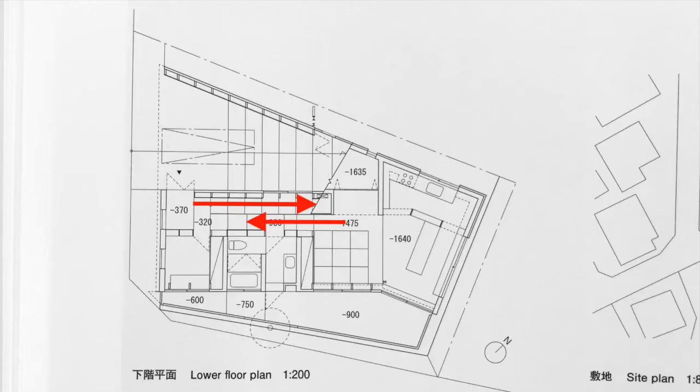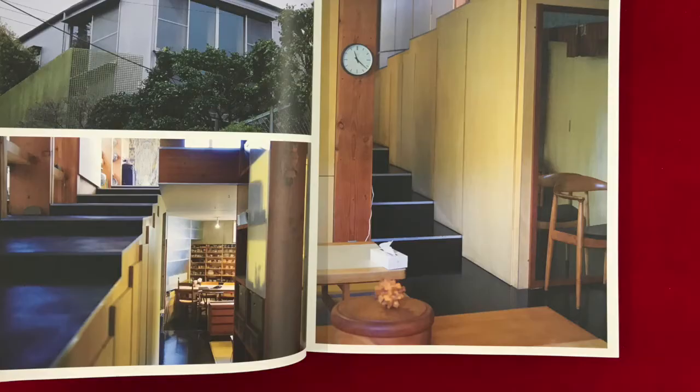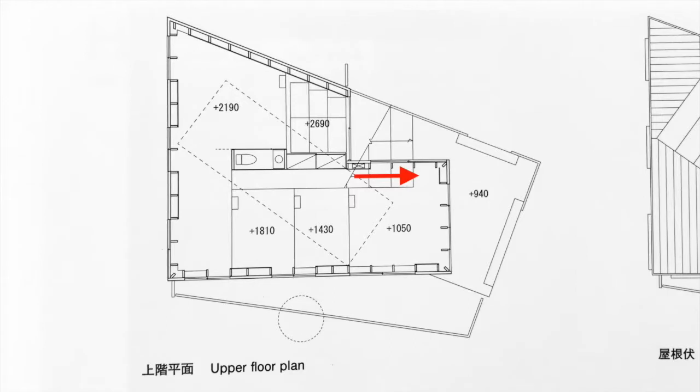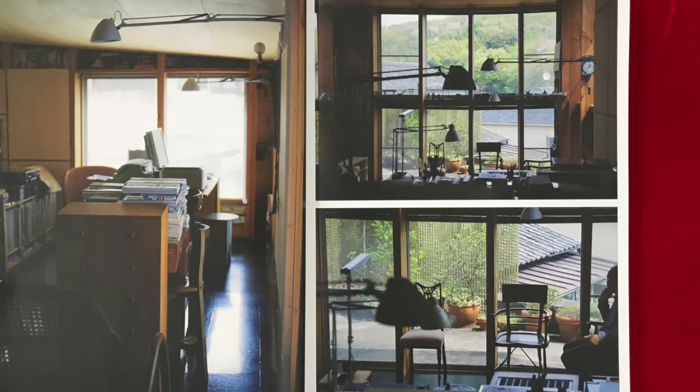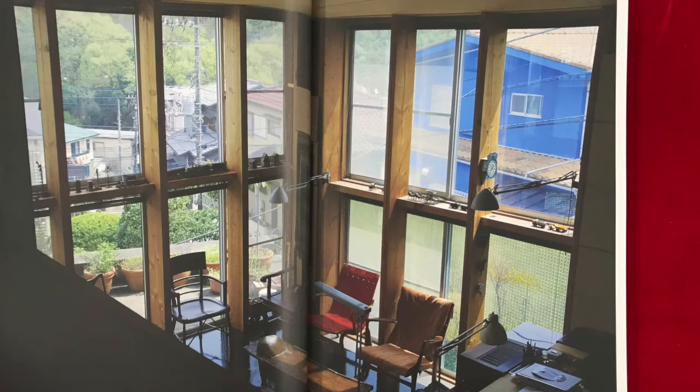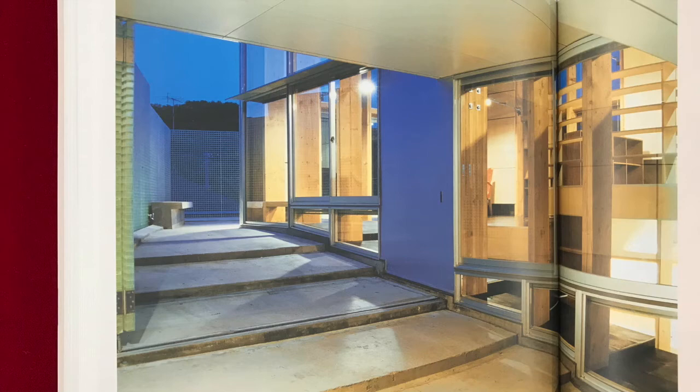If we go back to the entrance and up a few steps, we walk into the office and studio area. It's unclear from these images if it's possible to step from the office into the terrace, but in any case it can be accessed by climbing a few steps from the parking space.